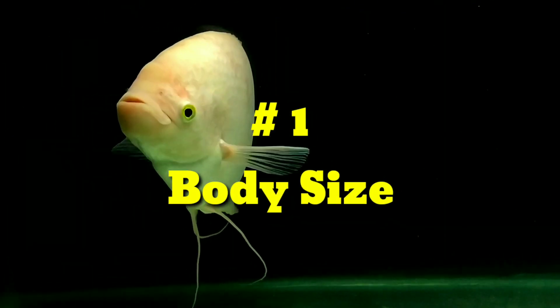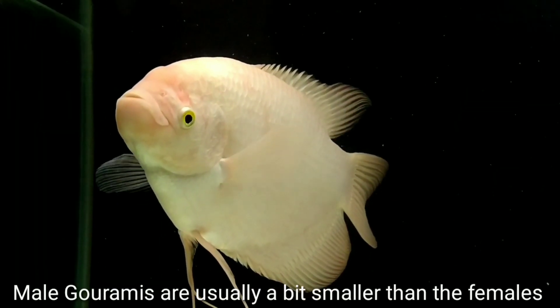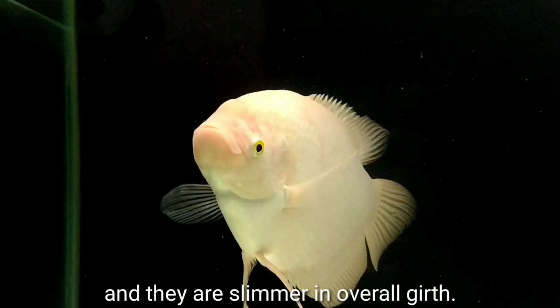Number one: Size. Male giant gourami are usually a bit smaller than the females and they are slimmer in overall build.